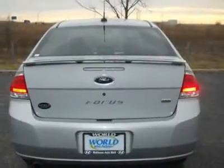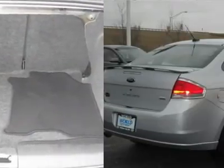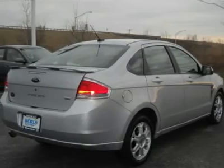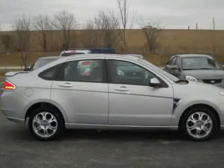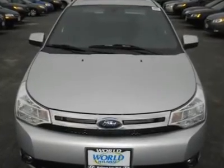Its beautiful silver exterior looks luxurious and its gray leather seats complement its luxurious feel. You'll be riding in comfort each time you pull out of your driveway. This car is also loaded with safety features, including anti-lock brakes and airbags, just to name a few.